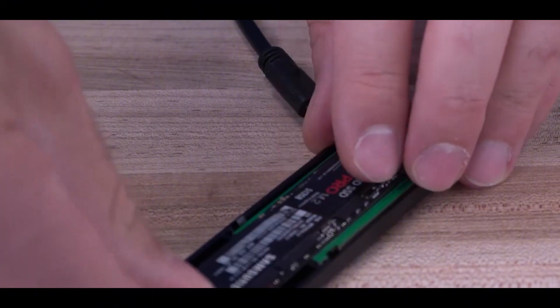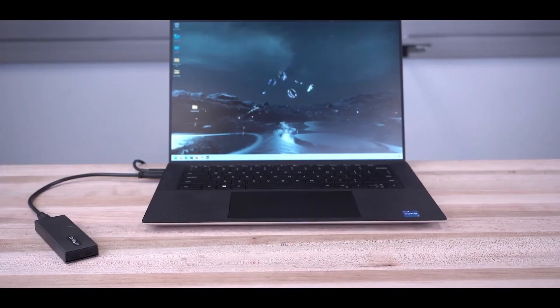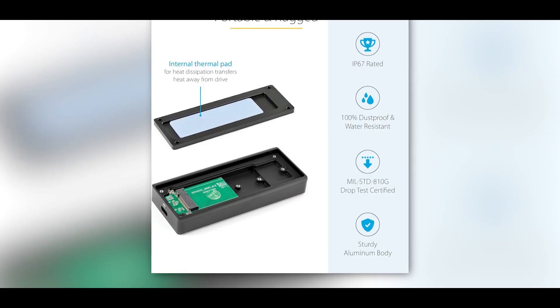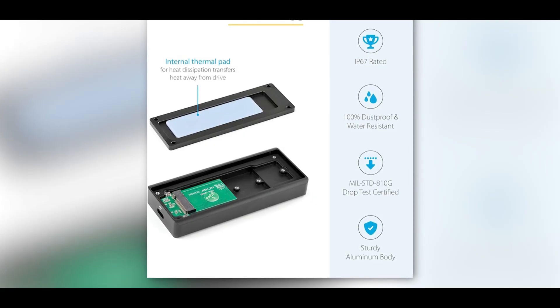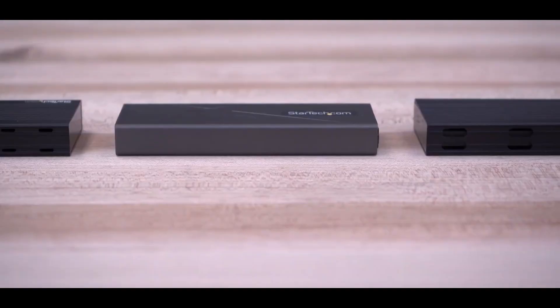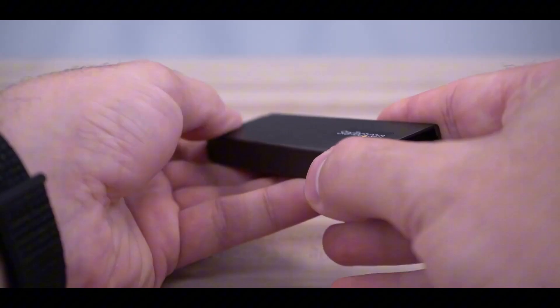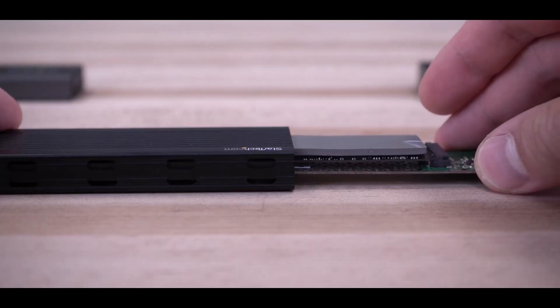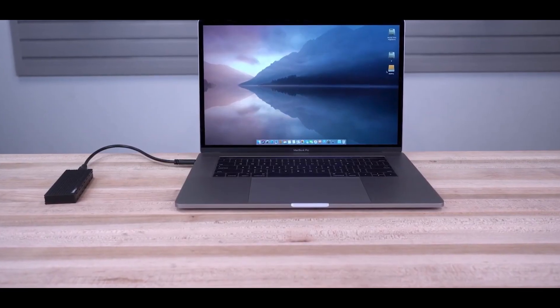The aluminum housing is both sleek and sturdy, with a blocky design and rounded corners that help safeguard against accidental drops. This enclosure is essentially drop-proof thanks to its impressive IP67 weather resistance rating — it's completely impervious to dust and can even withstand submersion in up to 1 meter of water for 30 minutes or more without taking any damage. The attention to detail extends to the little rubber feet on the bottom, which help keep your desk or other surface safe from scratches.